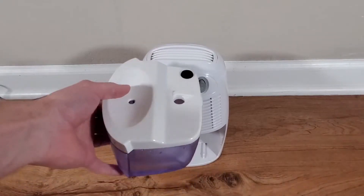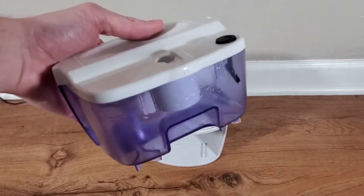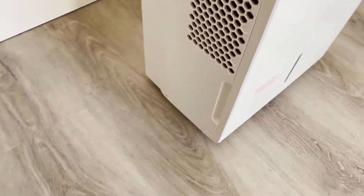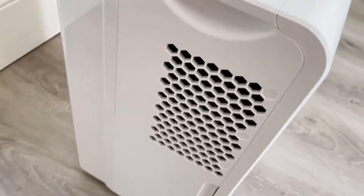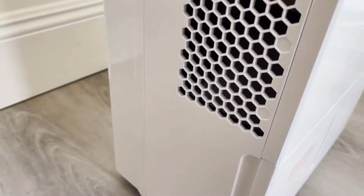Your RV makes it easy to enjoy the great outdoors with all the comforts of home. If you can keep the humidity at low levels, you can keep your camper in great shape. The best way to do this is with a portable dehumidifier for RV.